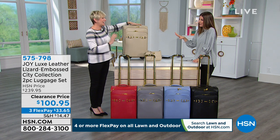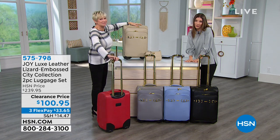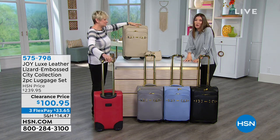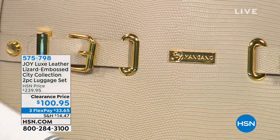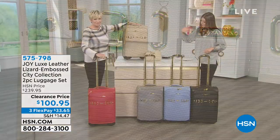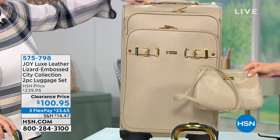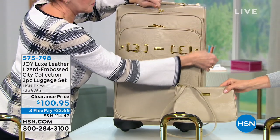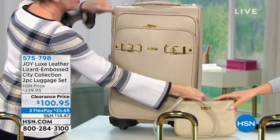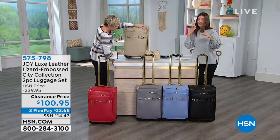I'll tell you, you had me at lizard-embossed leather. I even had to double-check my notes before the show — I thought, it's not going to be leather at this price. But oh my gosh, this is lizard-embossed leather at the lowest price we've ever offered. You're getting both the beautiful dresser on wheels and the gorgeous crossbody, also done in matching lizard-embossed leather. You're getting them both for $100.95 — that's $33 a month. Take advantage of those flexible payments. This is more than 50% off — $140 off our regular price.